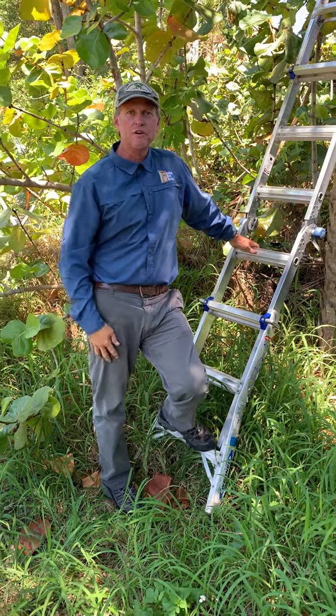Hey everybody, how you doing? It's Brian with Native Bird Boxes. We're here at the ELC Center today checking birdhouses.